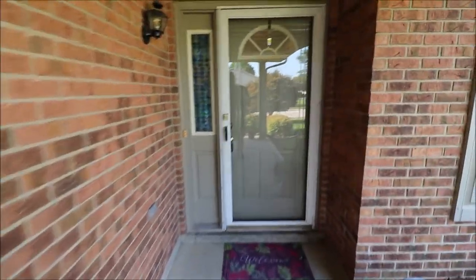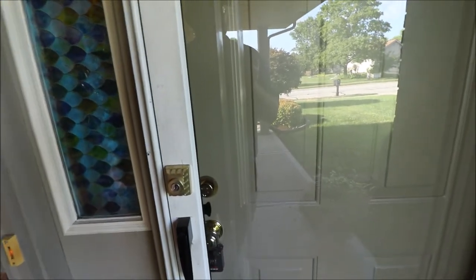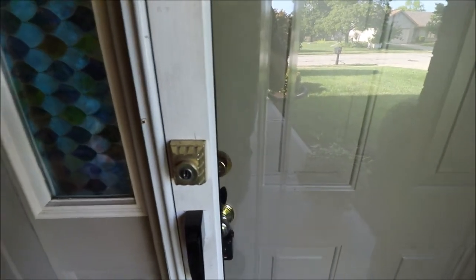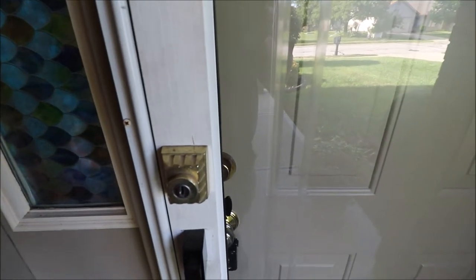Really good condition on the inside, and this is a unique floor plan that if you've looked at these homes, you probably have not seen this layout. So before we go inside, I want to show you the backyard first. I'll meet you out back.